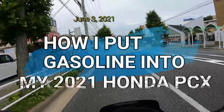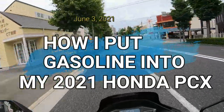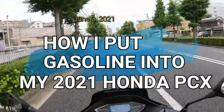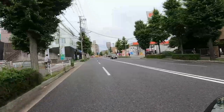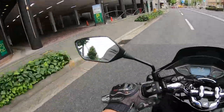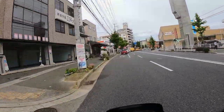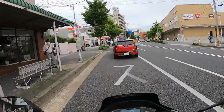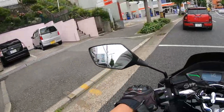Hi everyone, it's James in Japan. It is June 3rd, 2021. I am riding down Mikage-zaka in Kobe, and I am going to stop at a gas station called Enos which is to my left. Gas prices have risen a lot — they're back to pre-pandemic prices. Anyway, I'm going to show you how I put gasoline into my Honda PCX.